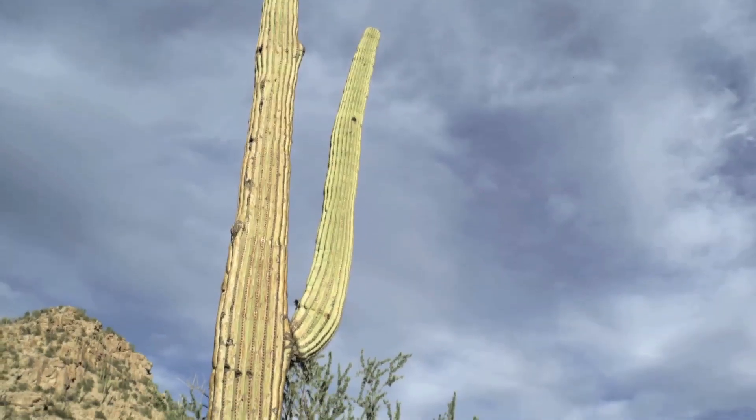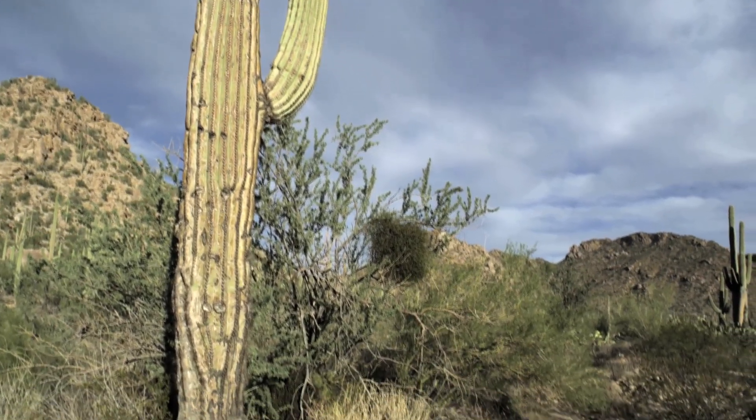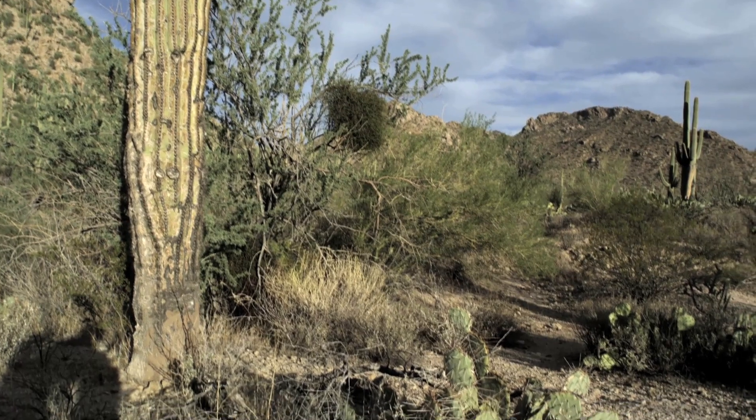Saguaros only live in the part of the Sonoran Desert with hot summers and mild winters. Saguaros cannot tolerate freezing weather for more than a few hours.